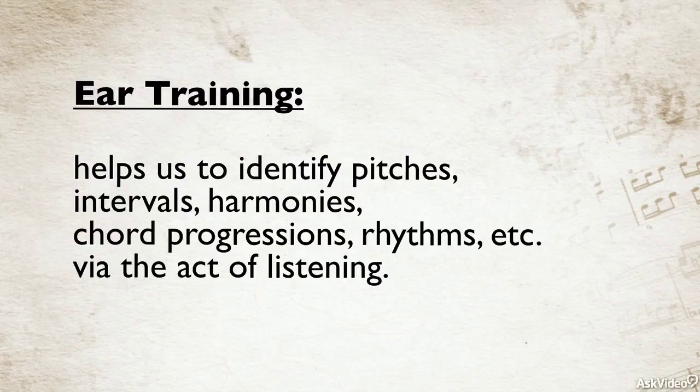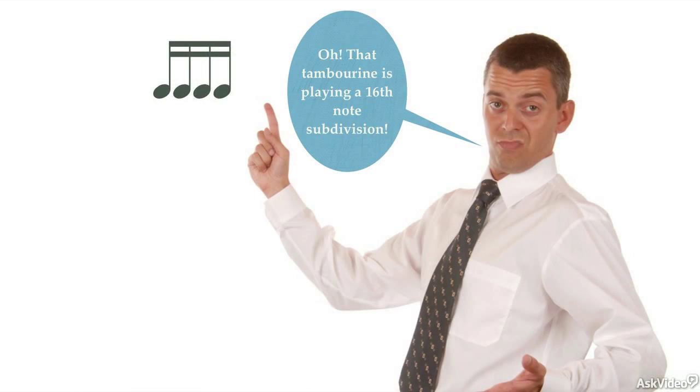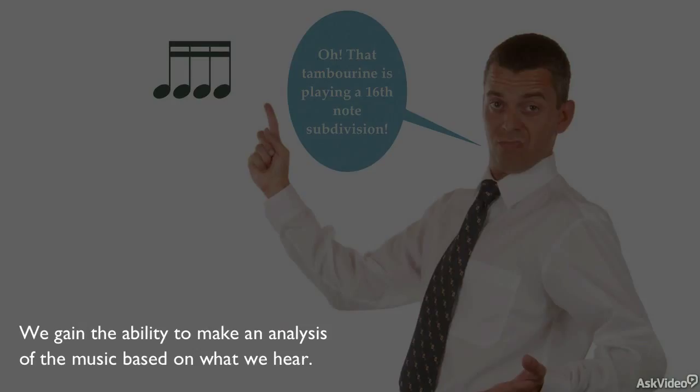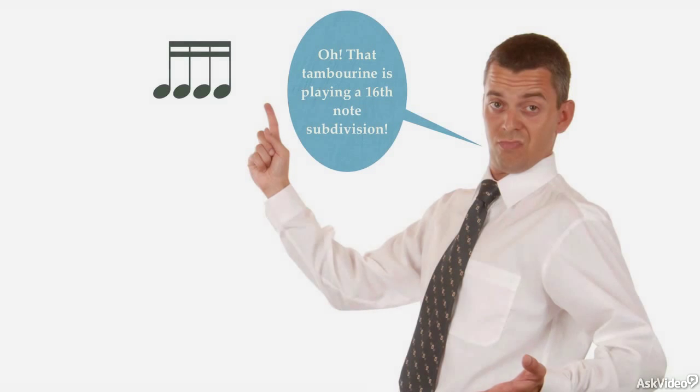So if we train our ears to identify intervals, for example, we can listen to one pitch moving to another pitch and identify that that pitch has moved up a fourth. Similarly, we can hear a tambourine part, and just by listening to it, we can say that tambourine is playing a 16th note subdivision. By training our ears, we increase our abilities as recipients of musical communication. We're informed by the music simply by listening to it. We understand what we're hearing, and we can make an analysis of it.